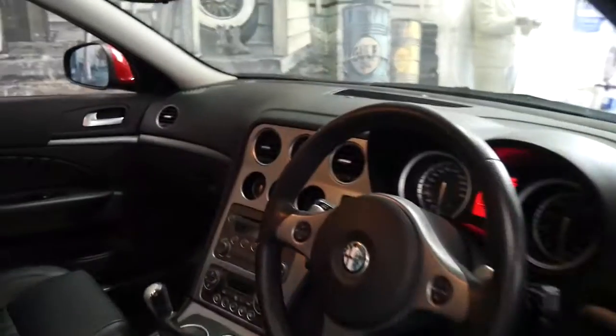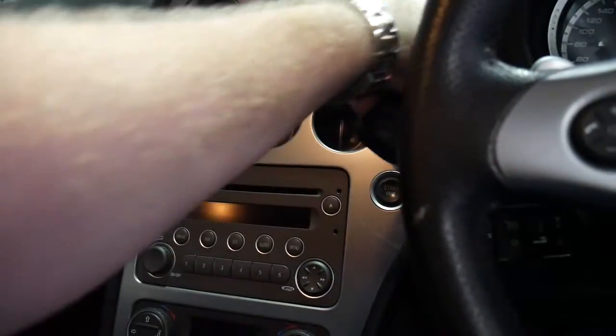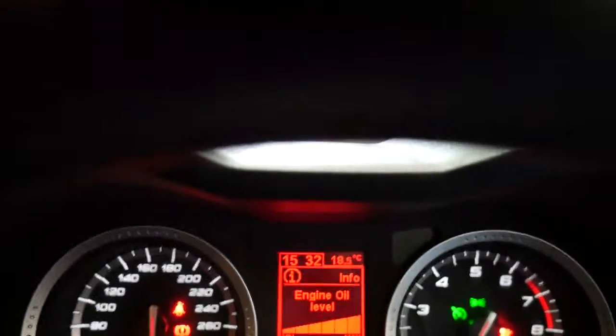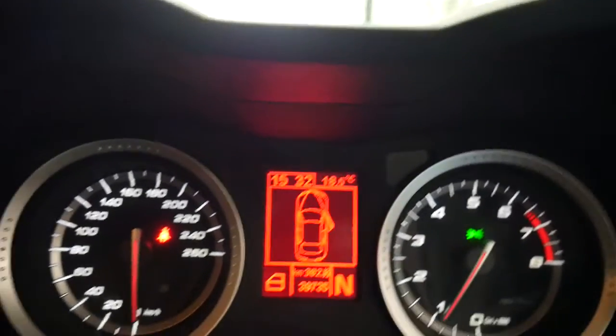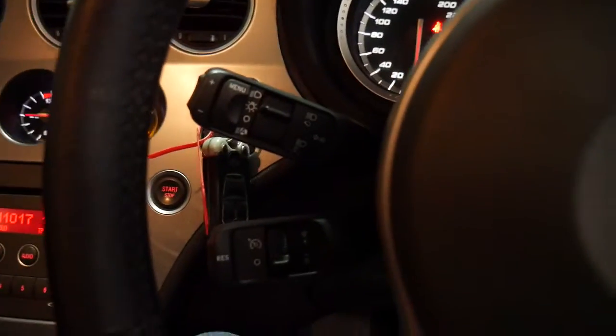It's got automatic headlights and dual zone climate control. We'll just start it up. That's just saying your lights are on and you've got a seatbelt — automatic headlights and cruise control.